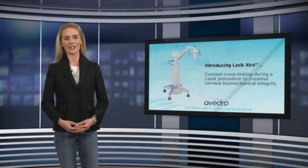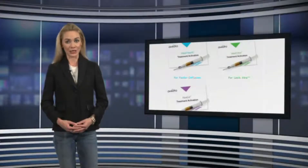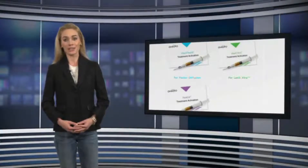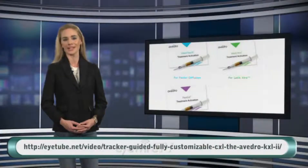In addition to the KXL2 system, Avidro has received CE mark for its KXL system for performing LASIK Extra and accelerated cross-linking, and a variety of single-dose riboflavin formulations, including Vibex Extra, Vibex Rapid, and Paracel. Dr. Kenilopoulos' full video can be accessed on itube.net at the website on the screen.